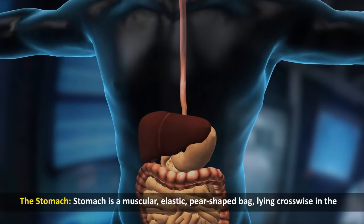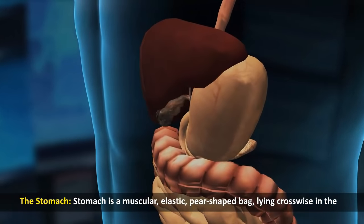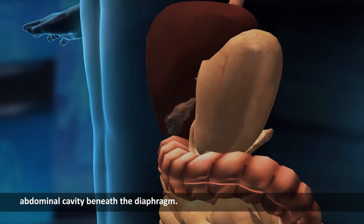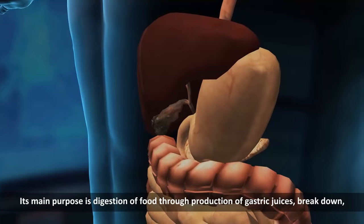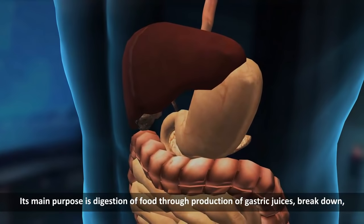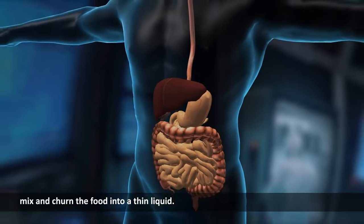The stomach. The stomach is a muscular, elastic, pear-shaped bag, laying crosswise in the abdominal cavity beneath the diaphragm. Its main purpose is digestion of food through production of gastric juices, breakdown, mix and churn the food into a thin liquid.